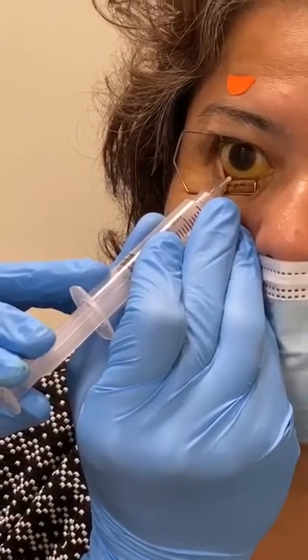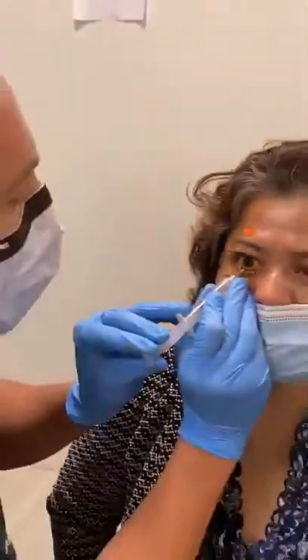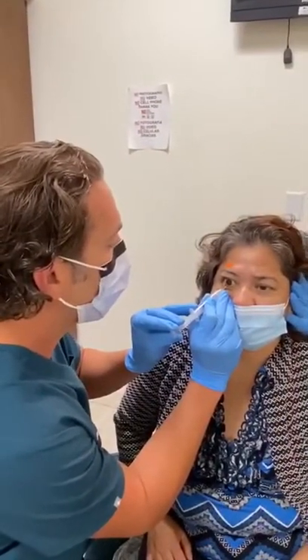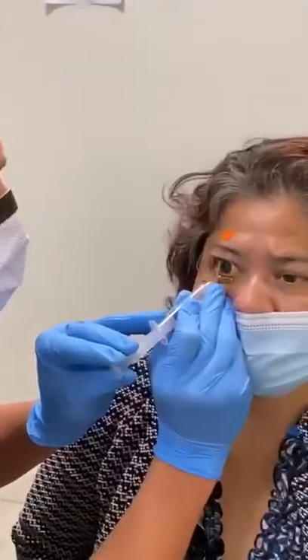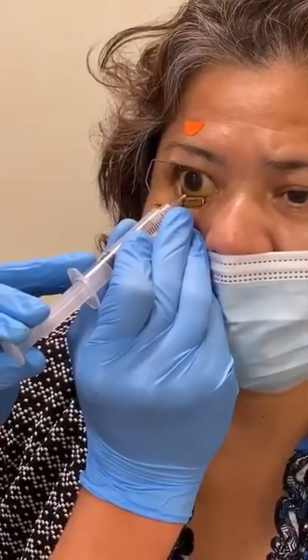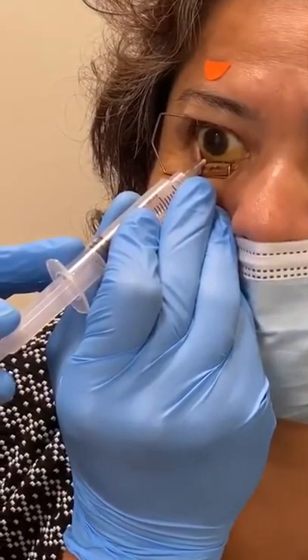We're taking the fluid out of the eye and putting air back in so that she can see better. This is a complication of diabetes, so we encourage everybody to take good care of their diabetes so that you don't find yourself having any bleeding or vision loss. But we're here to take care of you if you do.